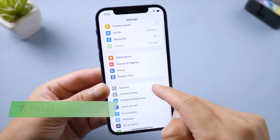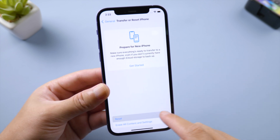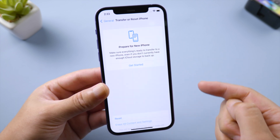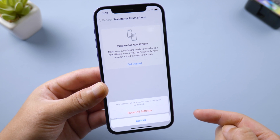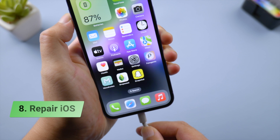If you still need help, go to General > Transfer or Reset iPhone, then go ahead and reset all settings. This won't delete any data on your iPhone, so rest assured.